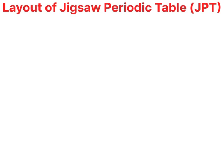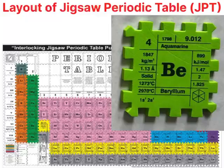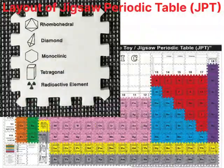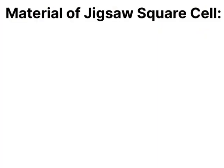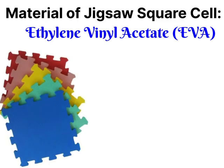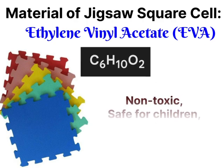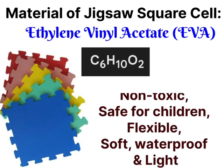The complete layout of the Jigsaw Periodic Table looks like this. All the elements are shown by colored jigsaw square cells, whereas white-colored jigsaw square cells are used as supporting cells. The material used for jigsaw square cells is ethylene vinyl acetate, abbreviated as EVA, which has the chemical formula C6H10O2. EVA is a non-toxic, safe for children, flexible, soft, waterproof, and lightweight material.